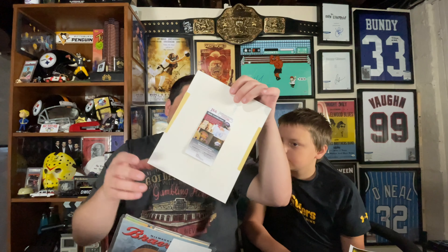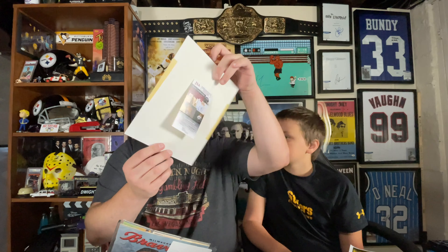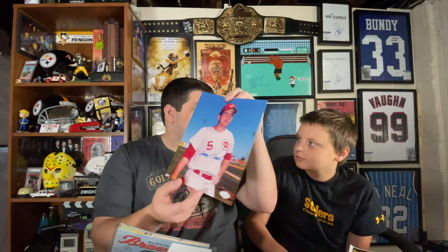Right out of the gate, we have a signed 8x10, JSA-certified — Johnny Bench. Johnny Bench is a Hall of Famer.